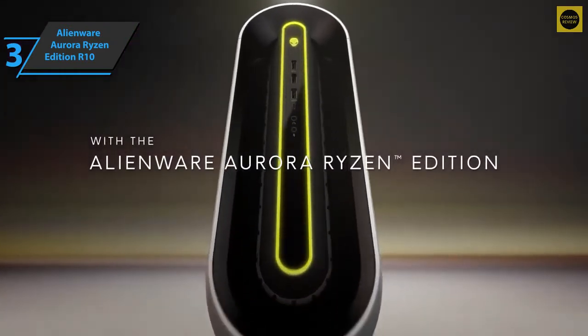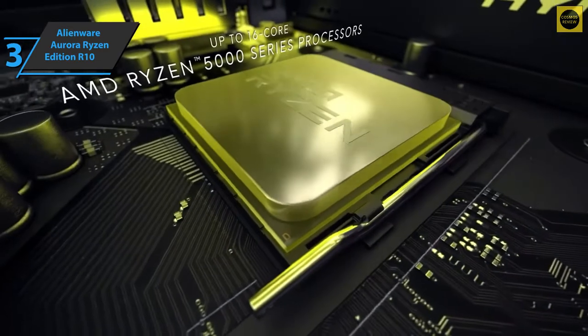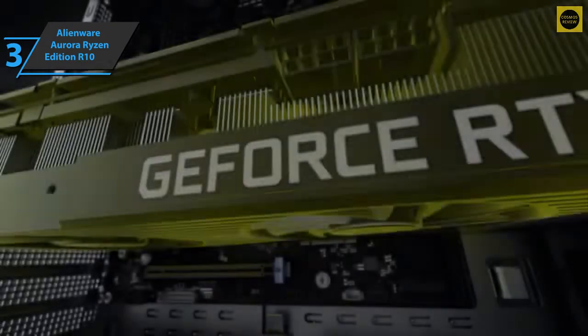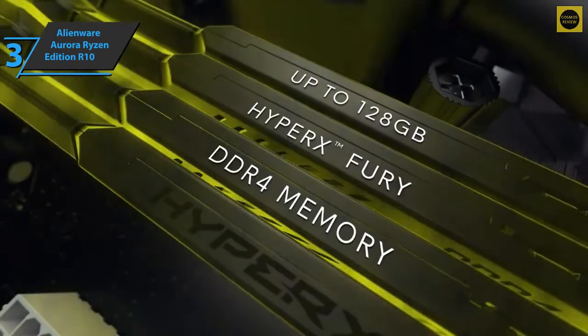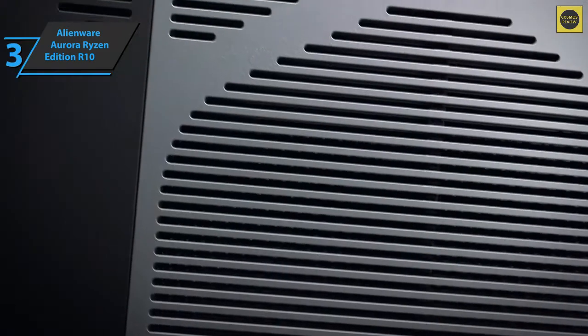The device also indicates there is plenty of room to move if component upgrades are needed in the future. The power button on the Alienware logo is surrounded by a ring of illuminated RGB lights, along with three USB-A ports, one USB-C port, plus headphone and microphone ports. On the back of the computer, you'll find several ports including USB, audio, Ethernet, and graphics outputs.